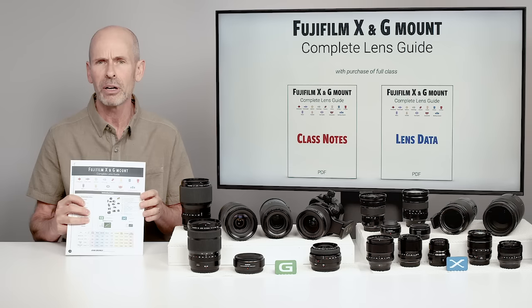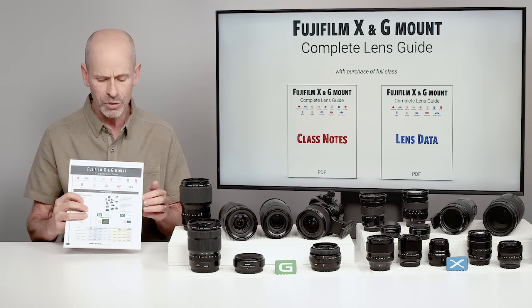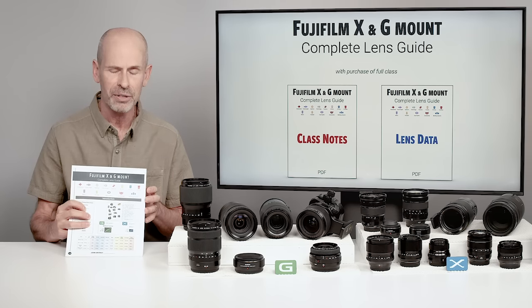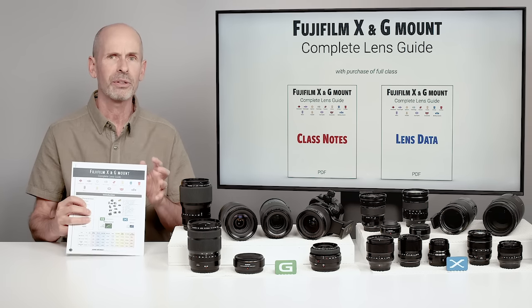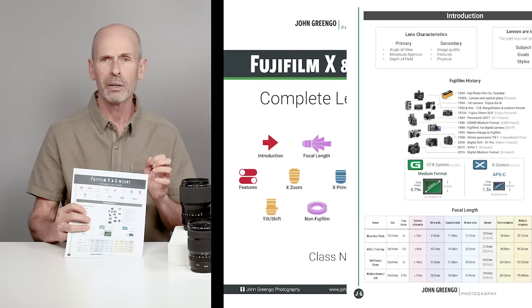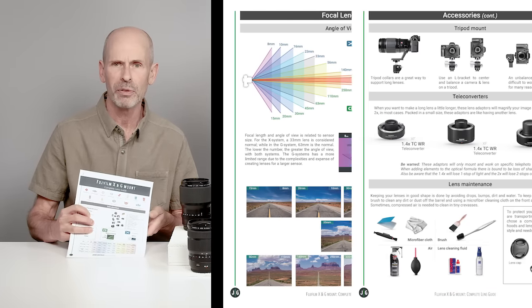You can look at the charts on screen and read the information, but sometimes you want to print it out and see it. So I have a guide here — this is not everything I'm going to say in the class, but it is the most important graphics, tables, and information from the class. This will help you reference certain information and key points.